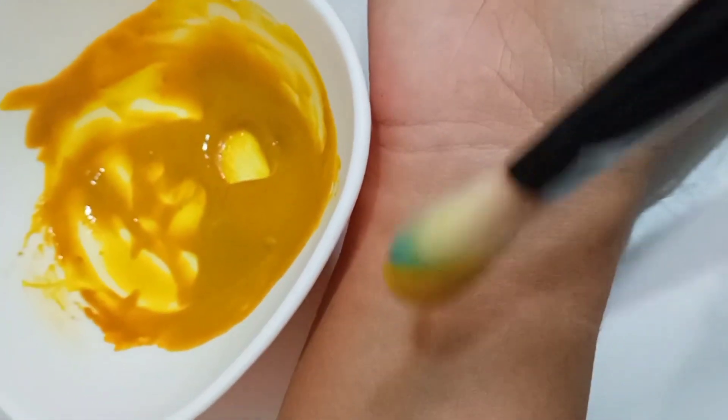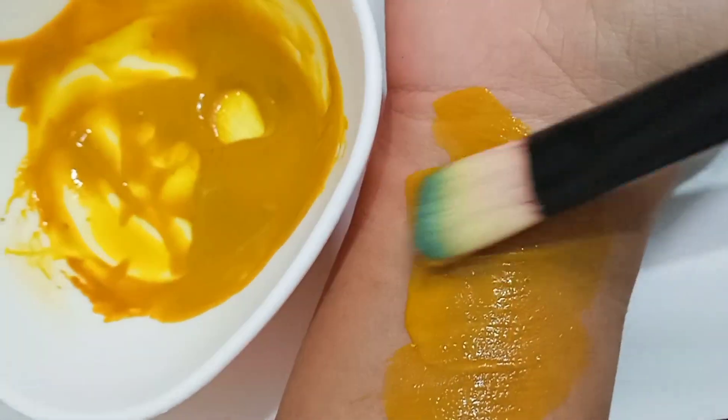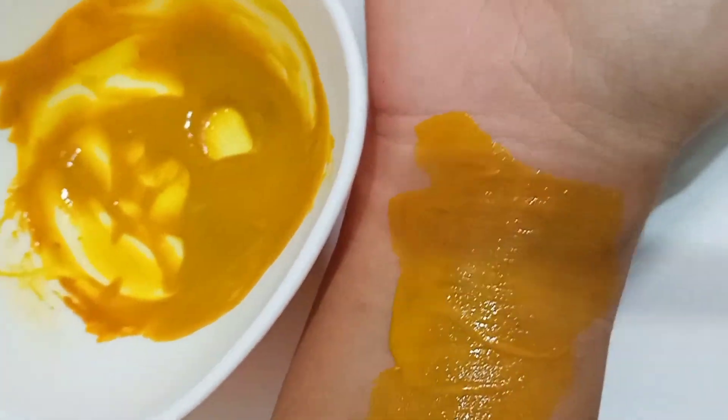I use it too because my hands were very bad. Let it dry, then you can wash it off. Use it twice a week.